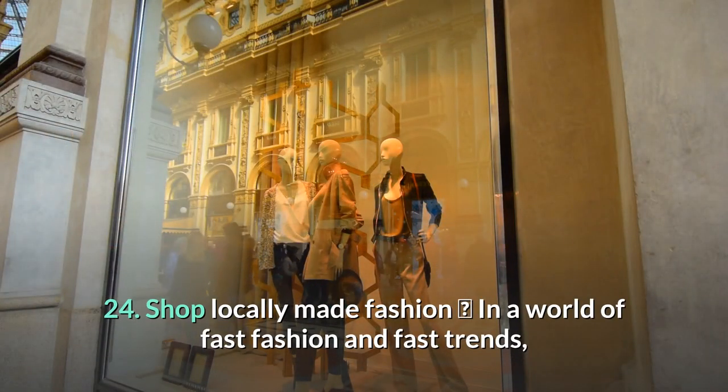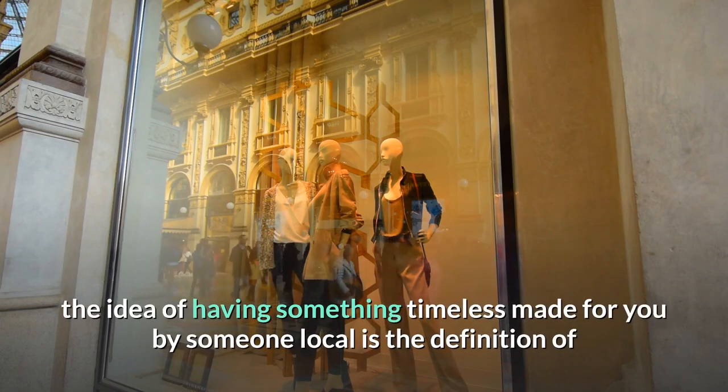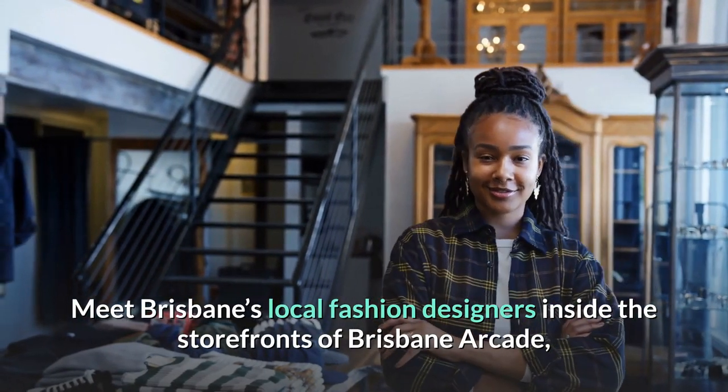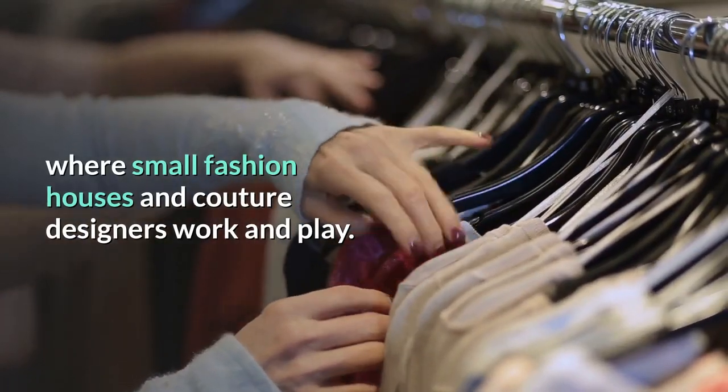24. Shop locally made fashion. In a world of fast fashion and fast trends, the idea of having something timeless made for you by someone local is the definition of luxury. Meet Brisbane's local fashion designers inside the storefronts of Brisbane Arcade — the boutique 95-year-old gallery mall where small fashion houses and couture designers work and play.